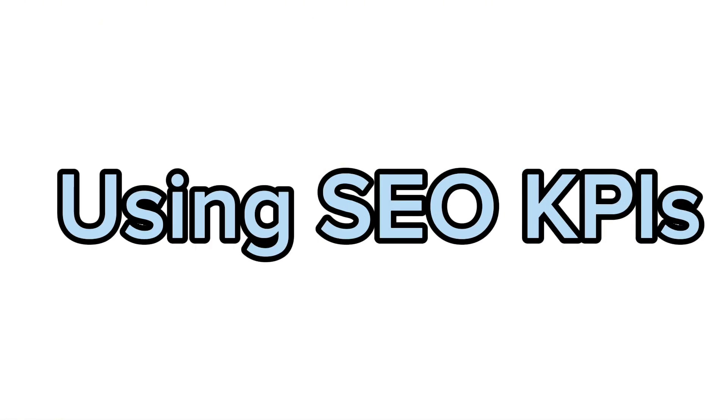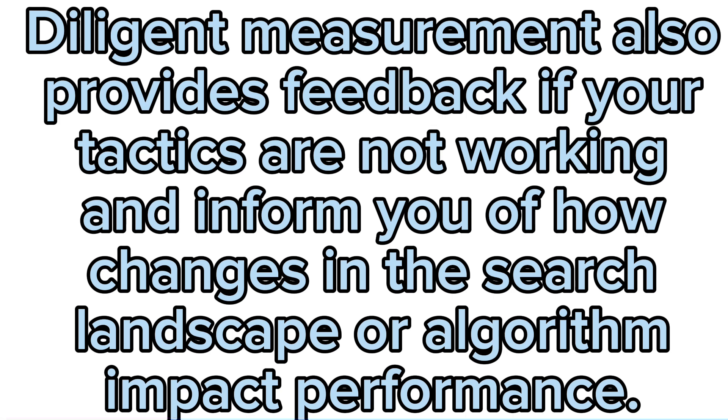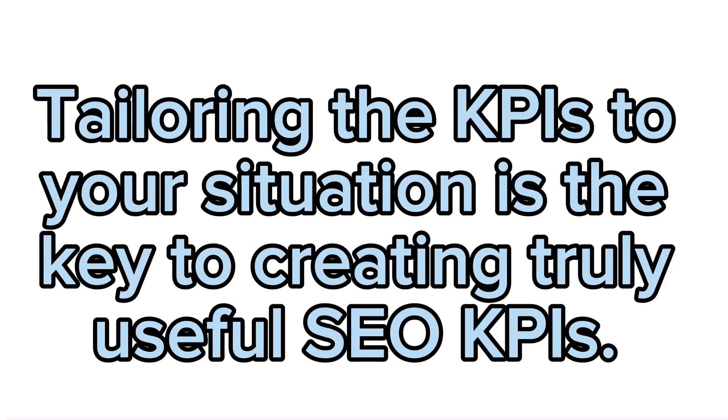Using SEO KPIs: careful measurement and tracking provide a control system to ensure your tactics deliver results and your time and effort are spent on productive tasks. Diligent measurement also provides feedback if your tactics are not working, and informs you of how changes in the search landscape or algorithm impact performance. KPIs can be tiered to provide understandable metrics for all stakeholders — the marketing team will need more detail to ensure time is spent wisely on SEO versus PPC, but the board may only need top-level performance figures. Tailoring the KPIs to your situation is the key to creating truly useful SEO KPIs.